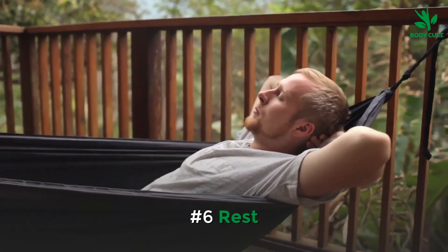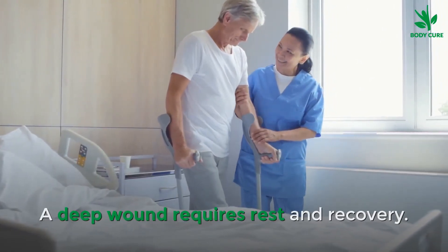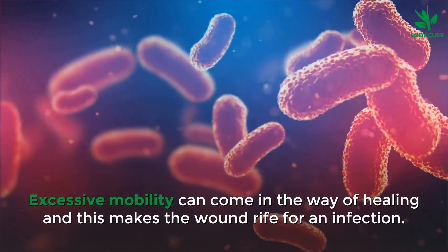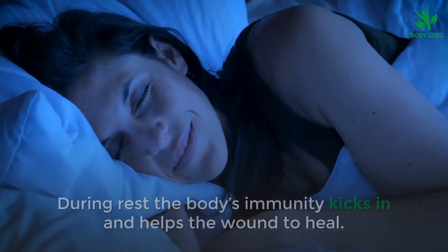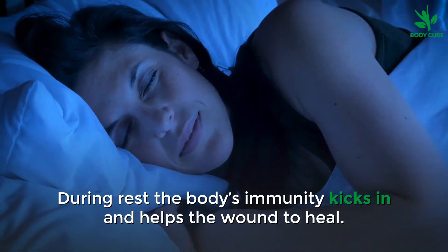Number 6: Rest. A deep wound requires rest and recovery. Excessive mobility can come in the way of healing and make the wound more susceptible to infection. Try to rest and get as much sleep as possible. During rest, the body's immunity kicks in and helps the wound to heal.